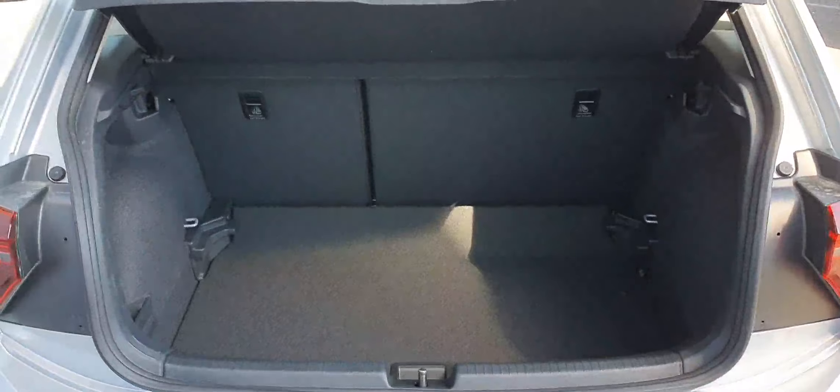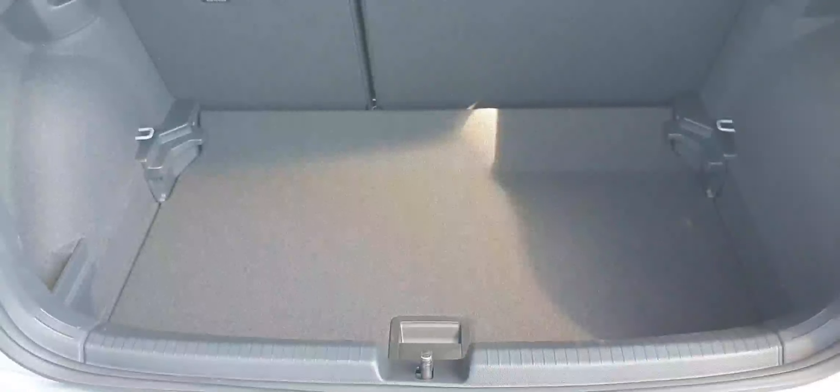Just to give you a quick look at the boot in this Polo. As you can see, it has 60-40 split folding rear seats and also a two-step boot to maximise the boot space.